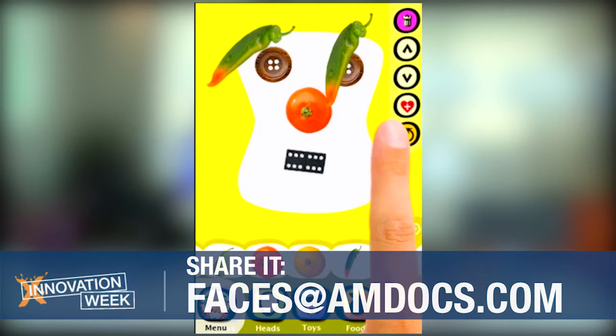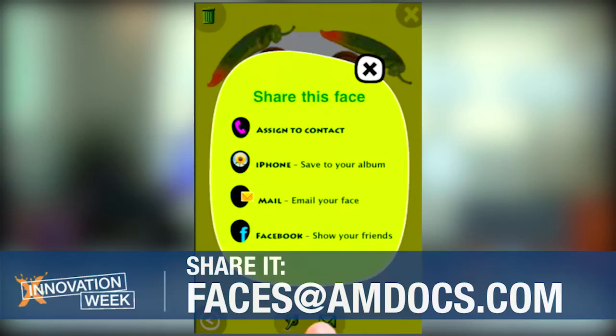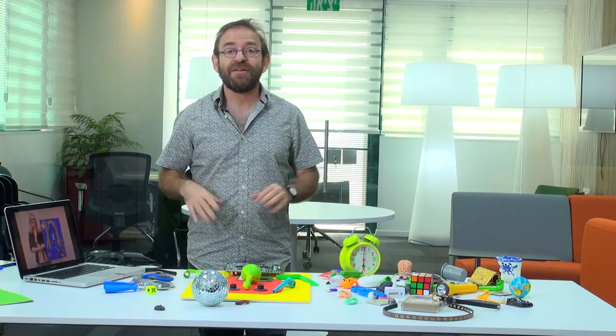You choose objects which represent you. And once you're happy and done, you share it. We will collect all the portraits you made and create together the collage of the faces of Amdocs.